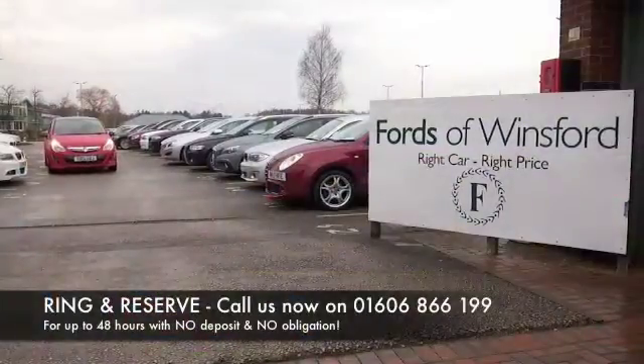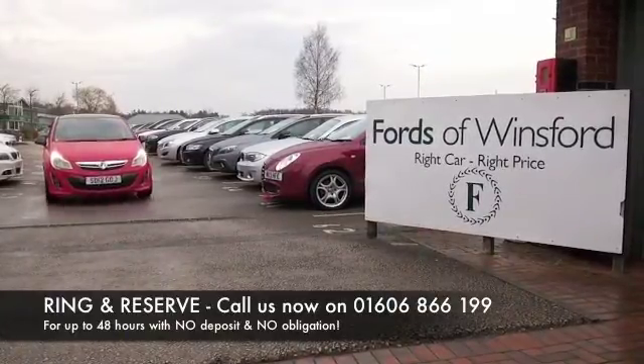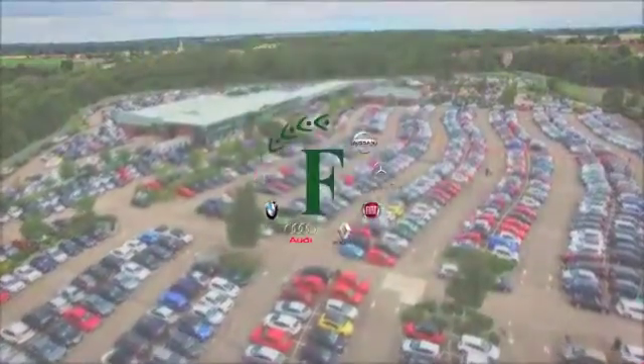So if you like the look of this car, why not ring and reserve? Give Jackie and her team a call in our call centre, bring your licence with you, have a test drive, and come and discover this great car for yourself at Fords of Winsford.